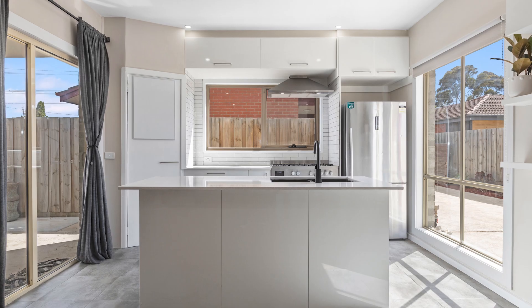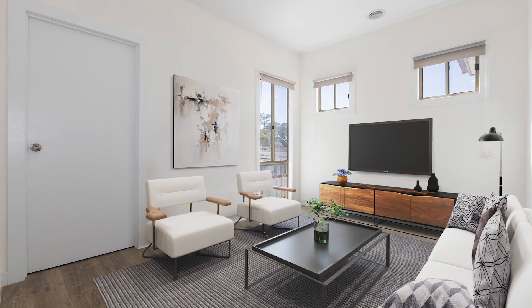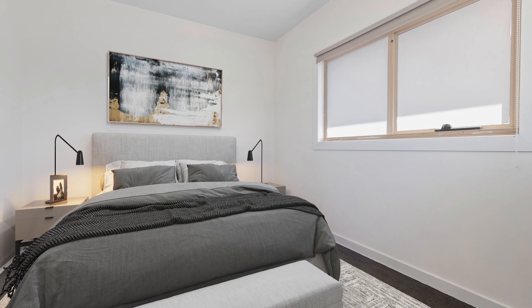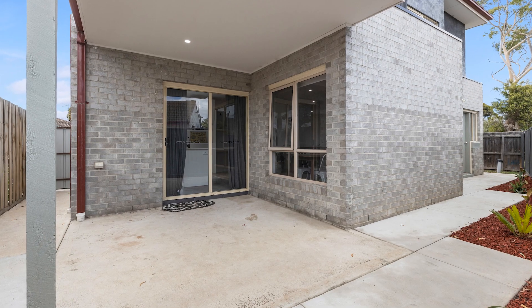With a generous floor plan on offer, two living areas, three bedrooms all with robes, and the master suite with a full ensuite and double vanity. The home is perfectly suited to young professionals, first home buyers, or those looking for an easy living lifestyle.